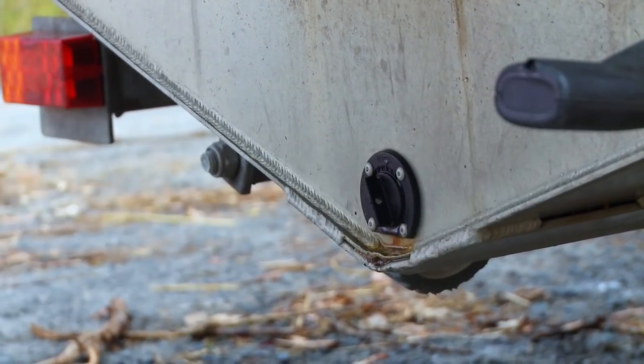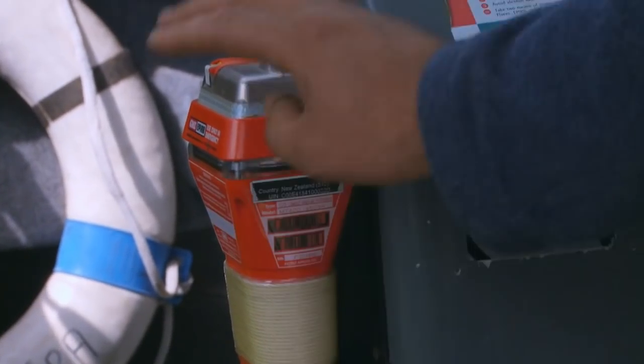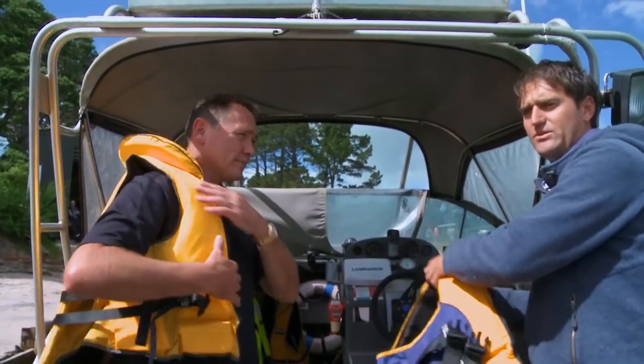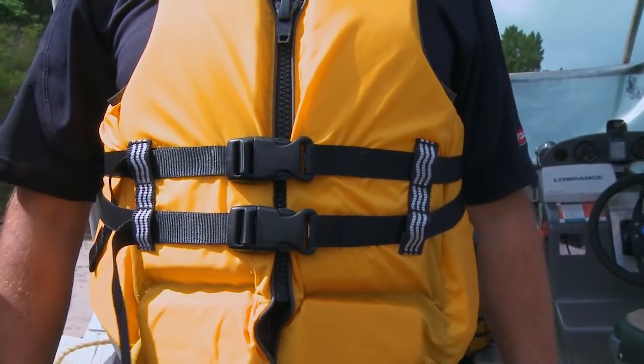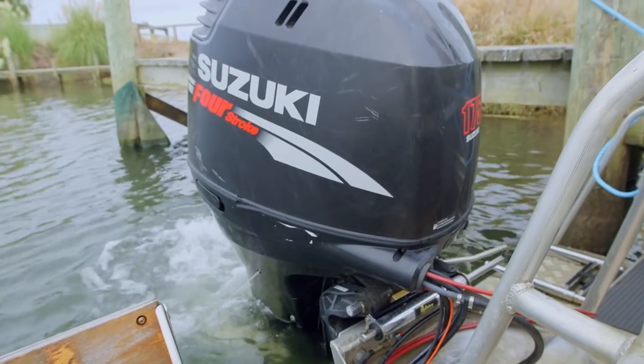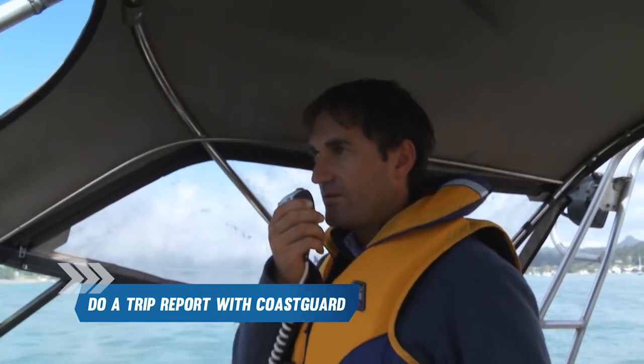At the boat ramp, make sure all your gear is still secure. Double check your fuel and make sure your breathers are open, and don't forget to put your bung in. Go over your safety equipment — let everybody know where it is and how to use it. Making sure somebody on board knows how to use all the safety equipment is great backup just in case something happens to you as skipper. Get everyone to put on their life jackets. Inflatable life jackets are great, however full life jackets are much better for crossing a bar. Run your engine for at least 10 minutes prior to crossing. Once you're underway, do a trip report with the Coast Guard.